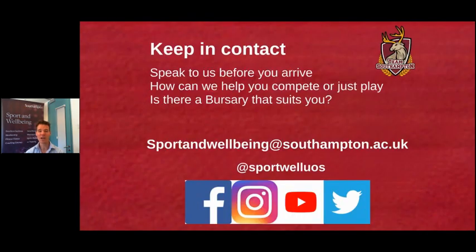Just to finish: stay in contact — we'd love to hear from you and talk to you. Especially if you don't make the open day on campus or don't get a chance to be here before you apply, send us an email or get in contact on social media. There are loads of photos and more information on all the different platforms. Thank you for joining us today. My name is James Topping — if you want to send me an email, do so at sportsandwellbeing@southampton.ac.uk. We would love to tell you some more. Thanks very much.